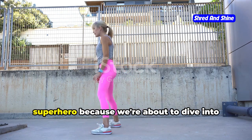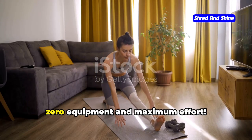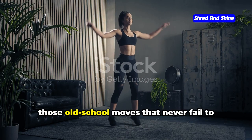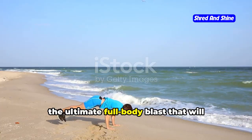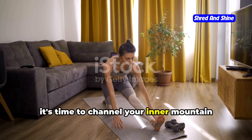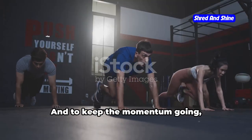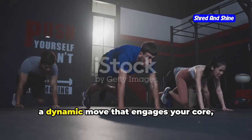Get ready to unleash your inner fitness superhero because we're about to dive into some killer at-home exercises that require zero equipment and maximum effort. First up, let's get that heart pumping with some cardio classics — jumping jacks, those old school moves that never fail to get the blood flowing. Then we'll level up with burpees, the ultimate full body blast. Next, high knees: pump those legs, lift those knees, and feel the energy surge through your body. We'll finish our cardio session with mountain climbers, a dynamic move that engages your core, legs, and shoulders.